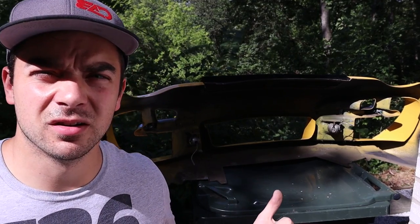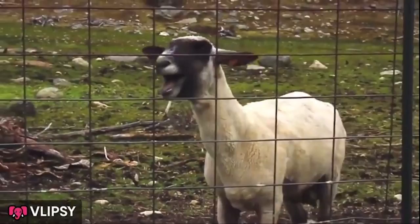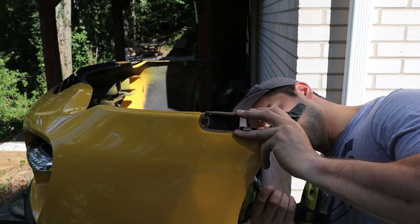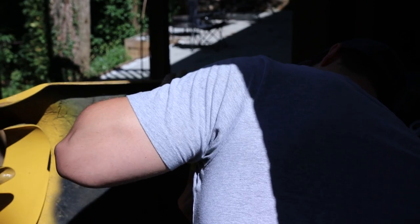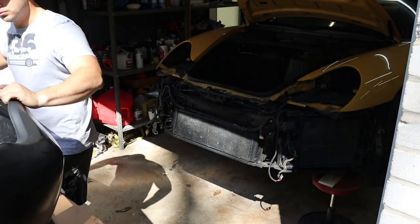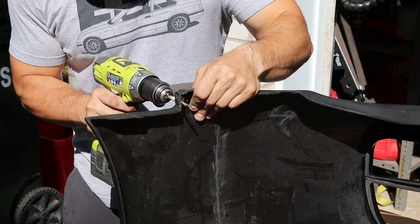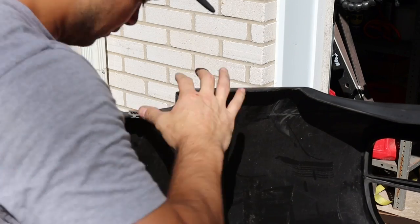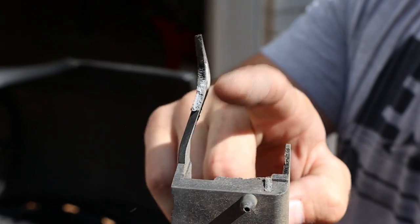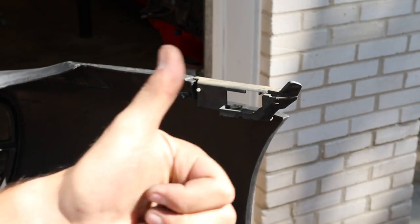I've got the old bumper sitting here on the trash can where it belongs. I need to remove the brackets that hold the side turn signal marker light things on, to transfer them to the new bumper. Unfortunately this side is broken, so we'll probably have to get a new one of these. Fitment actually seems really good — I'll throw it back on the car, throw the markers in, see how that works. First I might as well drill out all the holes underneath while it's up here and easy to get to.